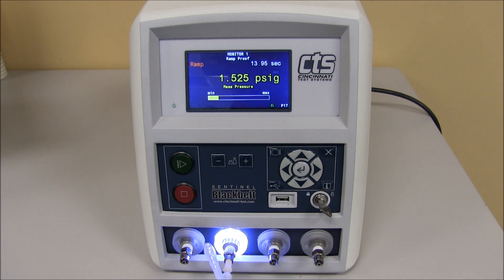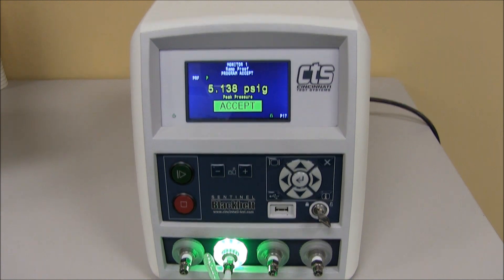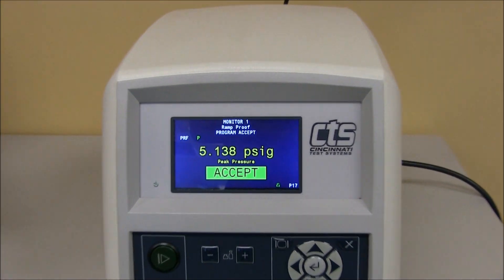The part is pressurized, and as it is pressurized it will hold pressure and expand. We can also see the pressure curve occur.